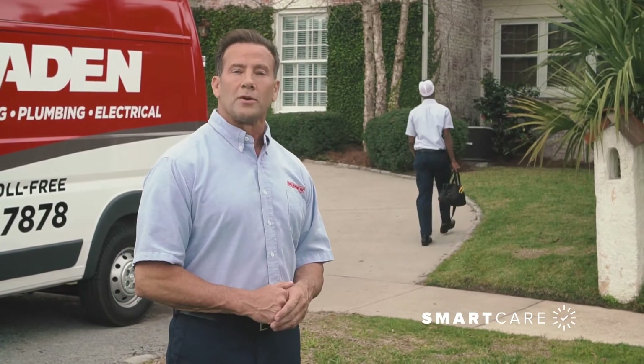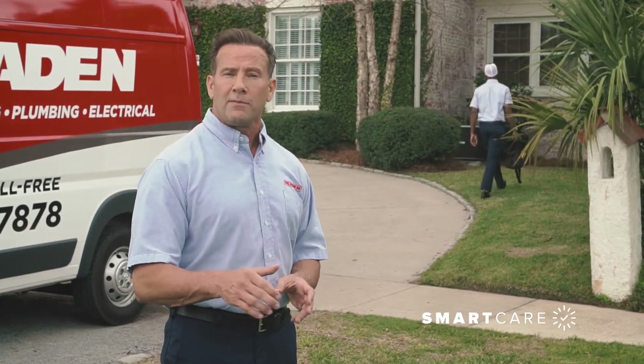You see that guy over there? That's Lewis. He's going to be conducting a 14-point AC inspection and cleaning for one of our SmartCare customers.